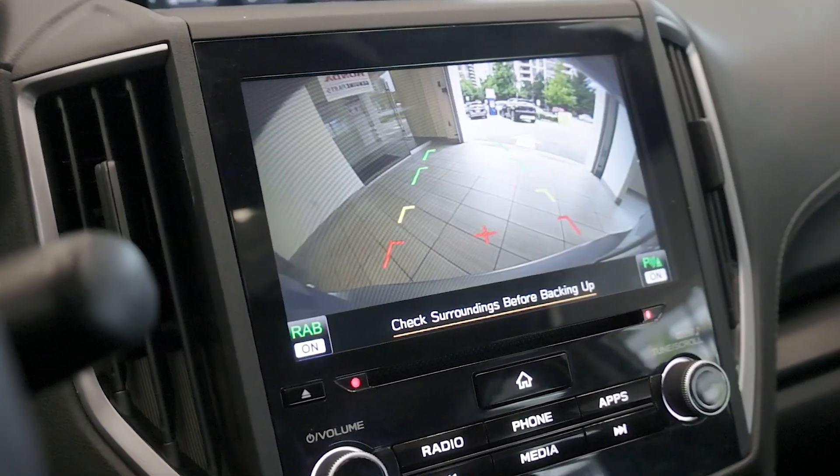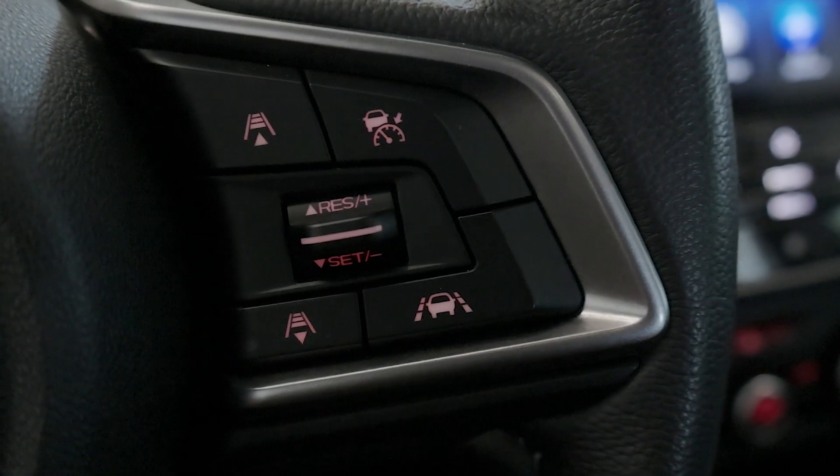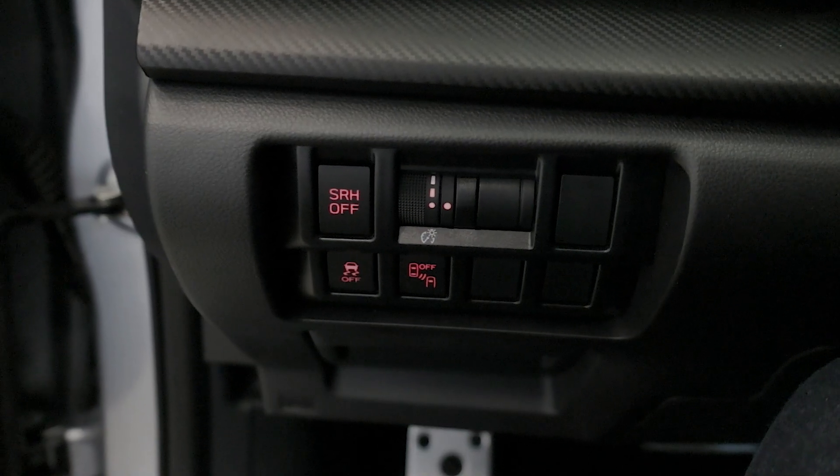Safety is a top priority with Subaru's EyeSight driver-assist technology included as standard, offering adaptive cruise control, lane-keep assist, and pre-collision braking.